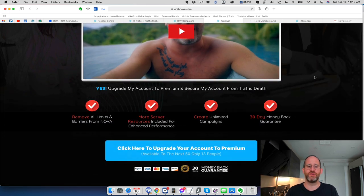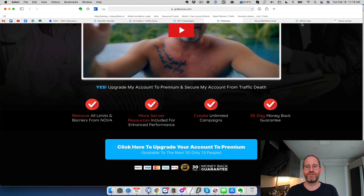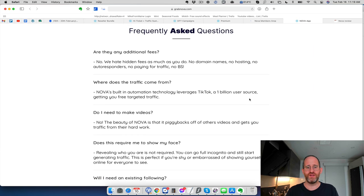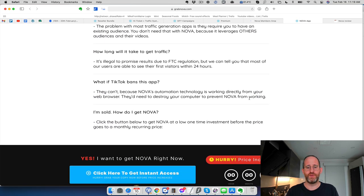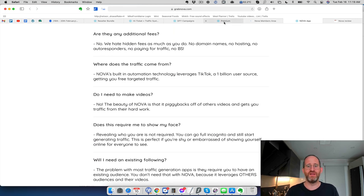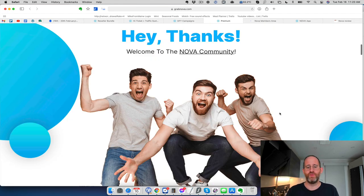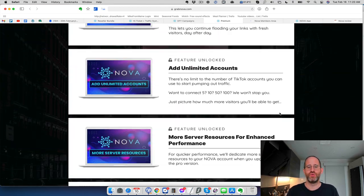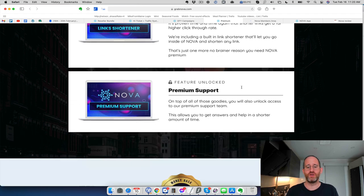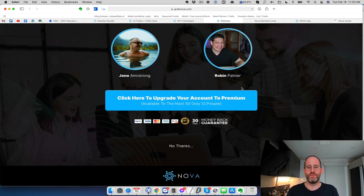The first OTO is the unlimited version — any limits that are on the front end get removed. I didn't see obvious limits on the front end, but it gives you unlimited campaigns and unlimited TikTok accounts so you don't have to worry about any restrictions. It also gives you more server space, a link shortener for more clicks, and premium support.